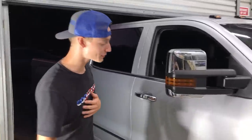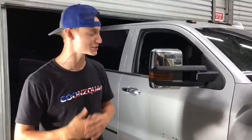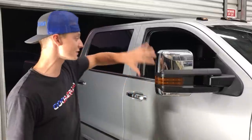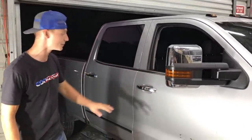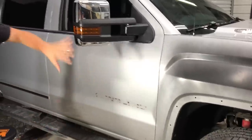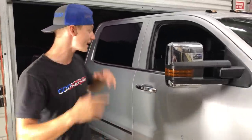We just removed the trim piece and the badge. We got a call from the inspector — he'll be here tomorrow afternoon instead of the morning, which is a little disappointing. But good news is we can go ahead and completely disassemble the door — the mirror, the trim, and the handle — and wet sand the whole thing because we're going to blend onto it and then clear coat the entire door.